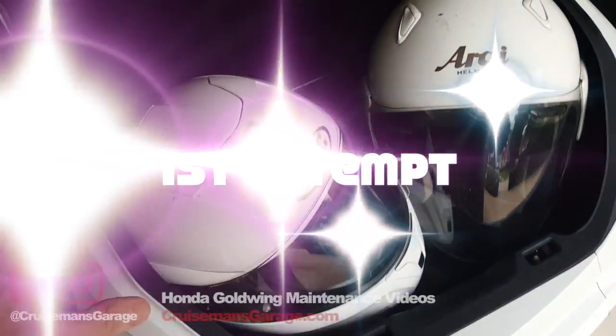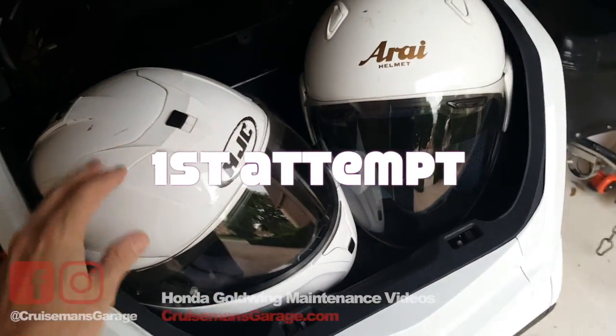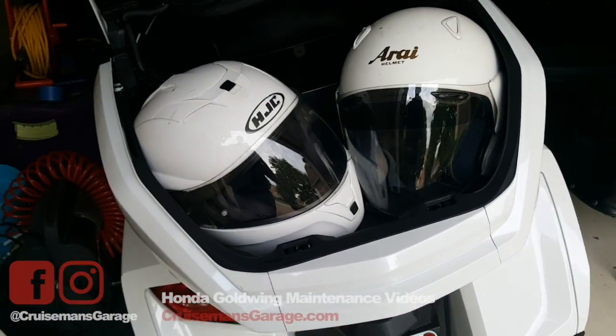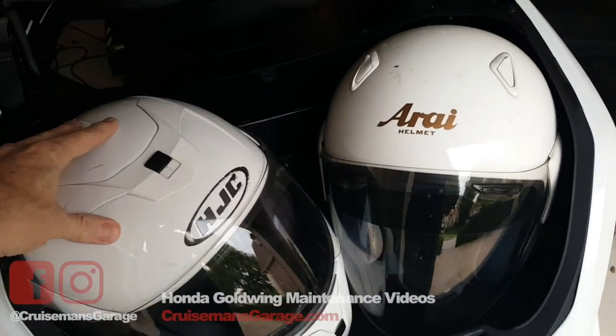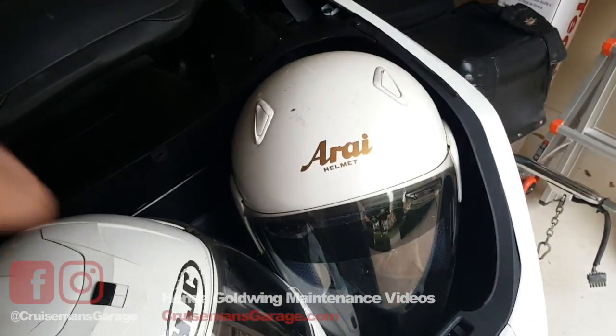Once again, I'm trying to show how to get two helmets into the 2018 Goldwing. This is how I used to put the helmets in my 2012, and of course there was a lot more room.